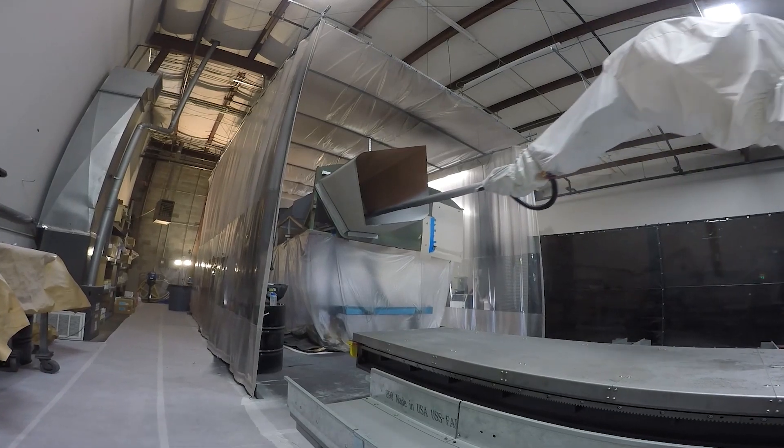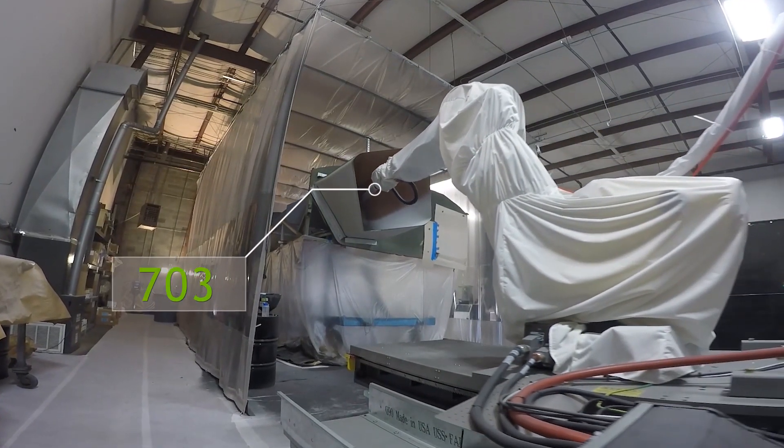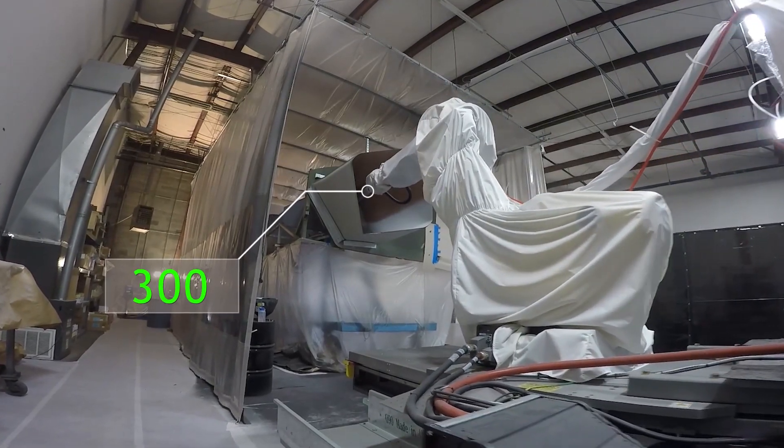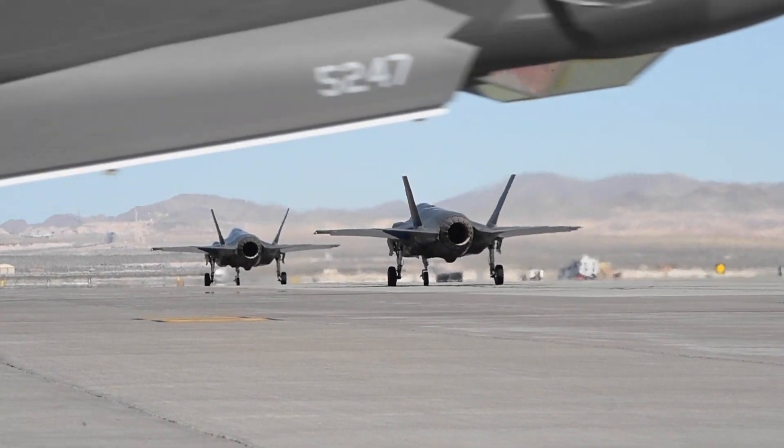Using our robot technology, we're able to go from approximately 1,600 hours of labor to paint these inlets to around 300 hours. So it really solves our problem in getting these aircraft back into service quicker.